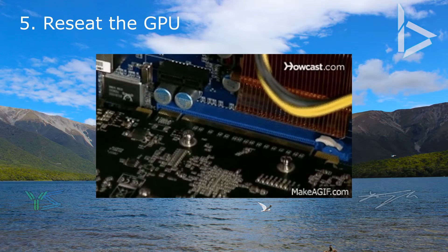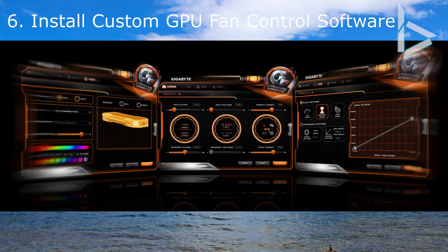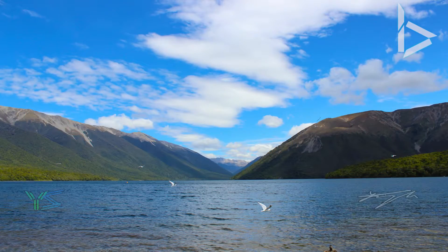Make sure your graphics card is plugged in with external power if needed. It is also worth mentioning that installing the graphics card fan control software might help, as you are able to control the fan speeds from there. I have a Gigabyte 1050 Ti, so I'll leave a link to the Gigabyte Xtreme Gaming Edition engine software where you can control fan speeds in the description below.